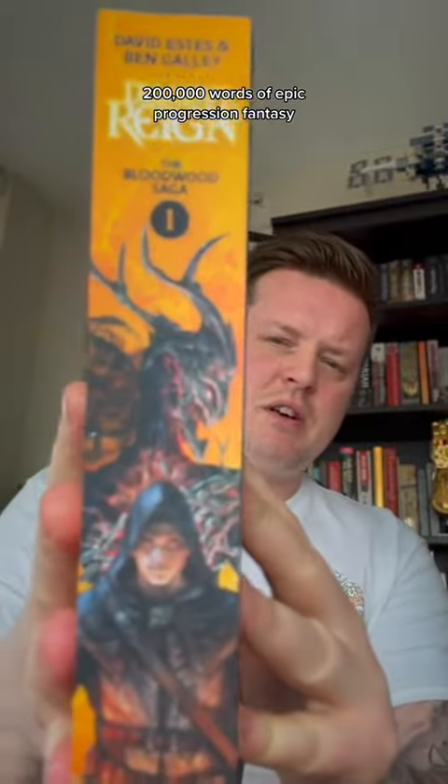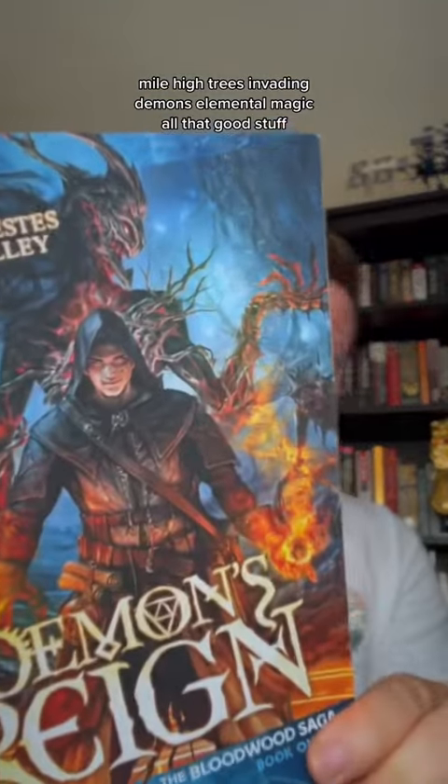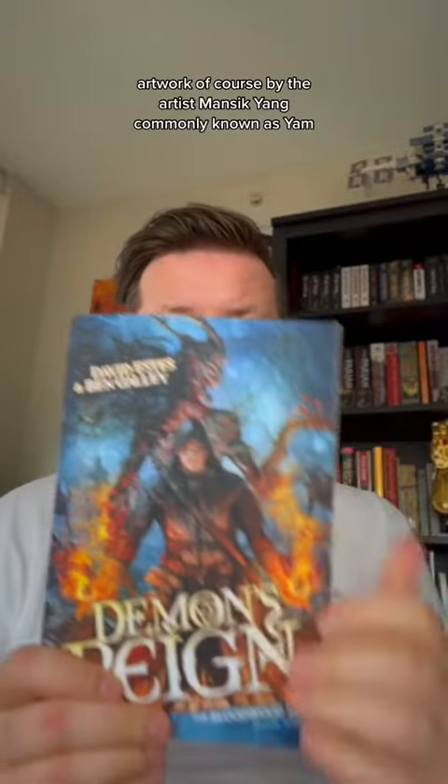200,000 words of epic progression fantasy — mile-high trees, invading demons, elemental magic, all that good stuff. Artwork of course by the artist Massive Yang, commonly known as Yam. Design done by Sean King, STK Creations. It looks sick, it looks so good.